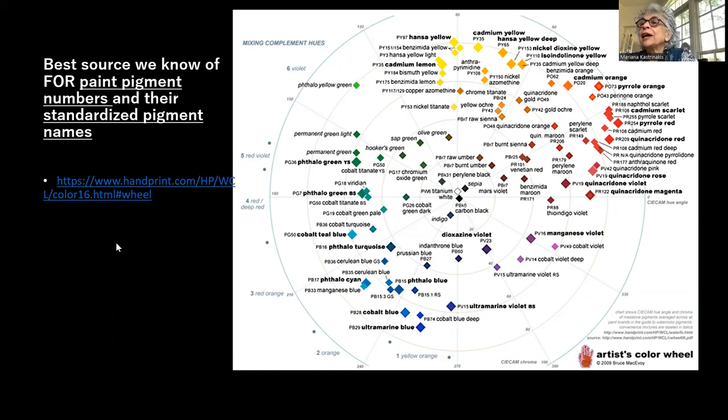I want to reiterate this chart by Bruce McAvoy from the website Handprint — searchable on Google. It's the best source we know for paint pigment numbers and their standardized pigment names. The problem is there's very little standardization in the art supply world — paint names like 'midnight blue' mean something different to everyone. Bruce McAvoy, a PhD chemist, spent his own money buying and testing every available watercolor, doing reflectance and precipitation physics experiments.